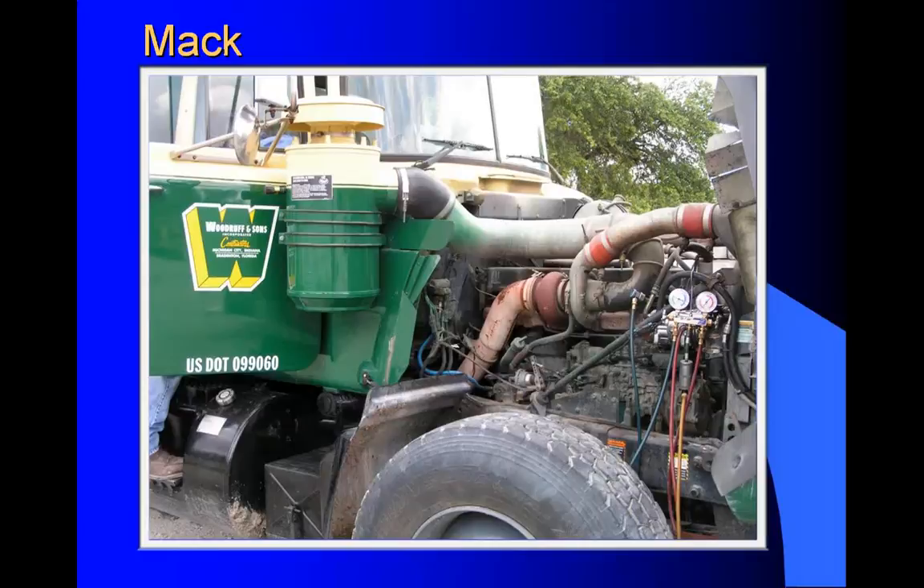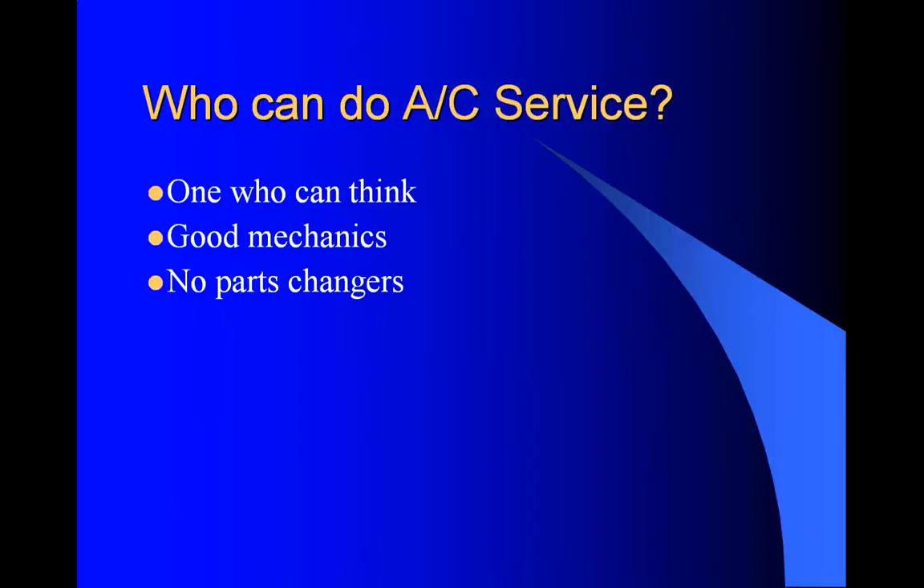This is one of a fleet of trucks we maintained in Florida for a few years. They also had Kenworths, Fords, and many pieces of heavy equipment - John Deeres and Caterpillars. Who can do AC service work? Anyone who's got a desire and knows how to think about their work and think about how things work. We don't want to get bogged down too much with manuals and gauge readings. If you follow these few principles I'm going to lay out, you're going to be able to do this. We don't want any parts changers - we don't want to throw $2,000 worth of parts at a truck or machine and hope we fixed it.